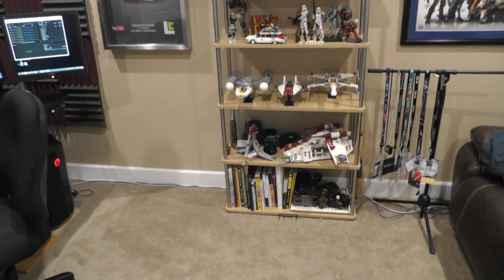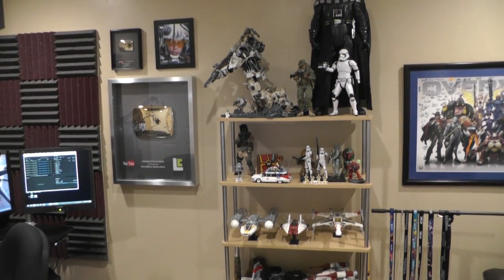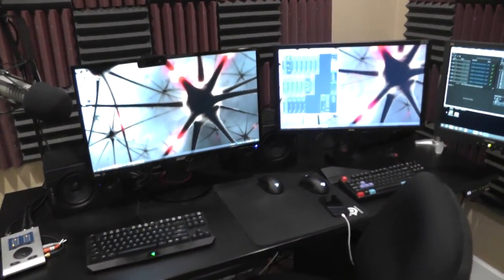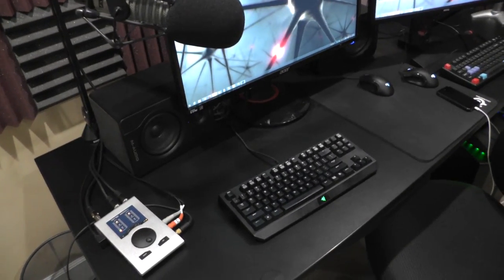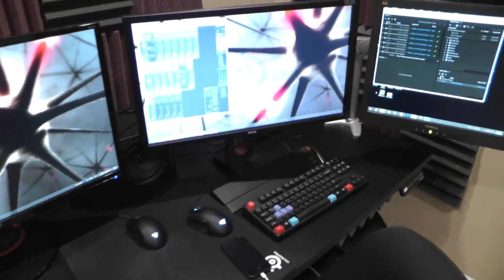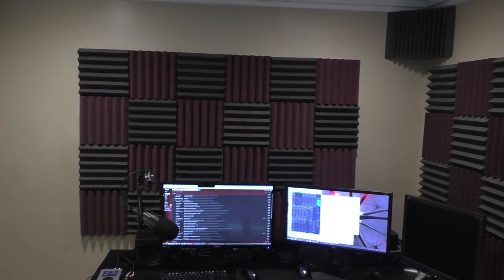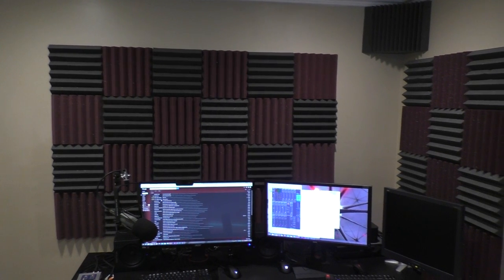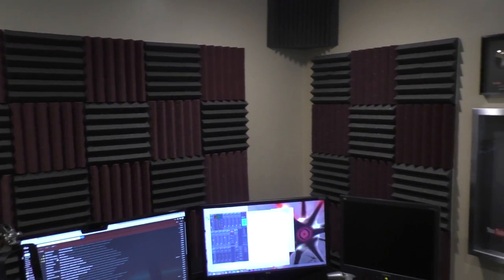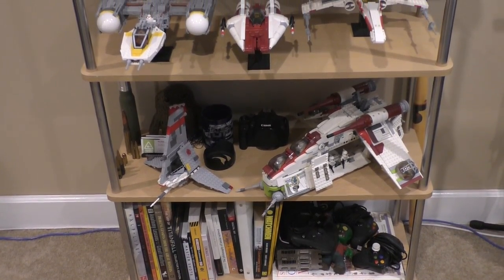Hey guys, LevelCap here. Today I've got an office tour video showing you my home office where I do all my gaming and working. If you've been watching my videos from at least several years back, you might have caught a previous office tour where I was in a much more cramped, louder, noisier, harder-to-work environment. Now I've got my own office, and I've been in it for almost two years. I've decked it out with sound panels to help recording quality, and it's so much nicer to work in. Before I get to the workstation, I'll show you some decorations and collectibles.